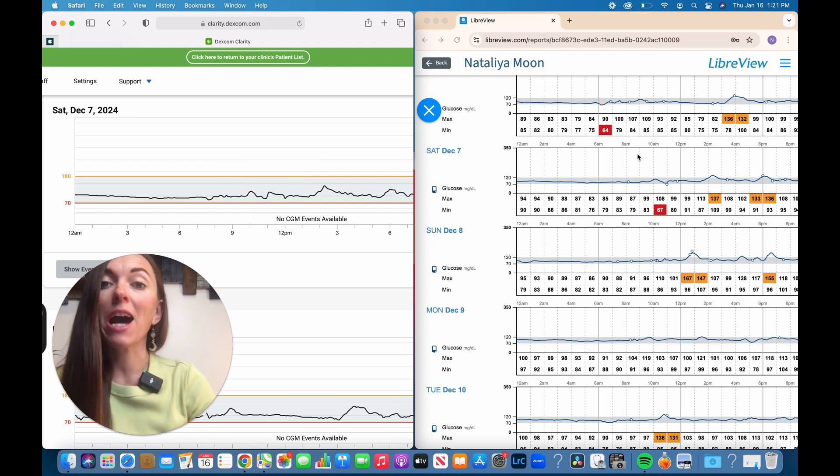LibreView doesn't have the same feature. You can still see the graph, but at the bottom you just see samples of blood glucose — the high on top and low at the bottom.